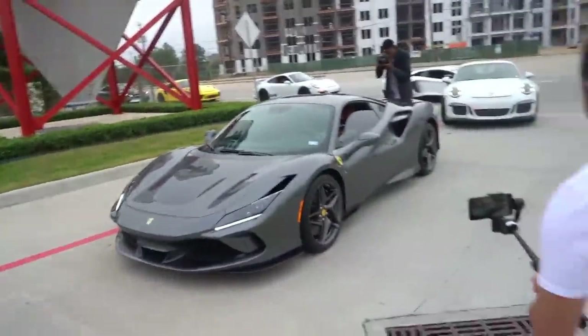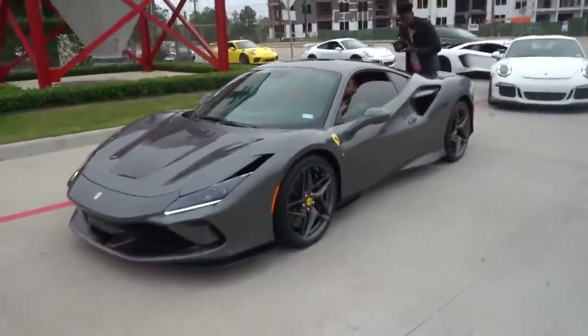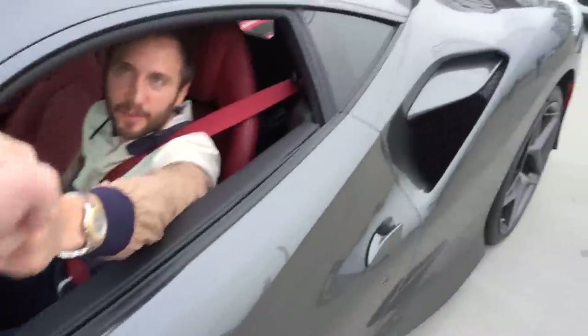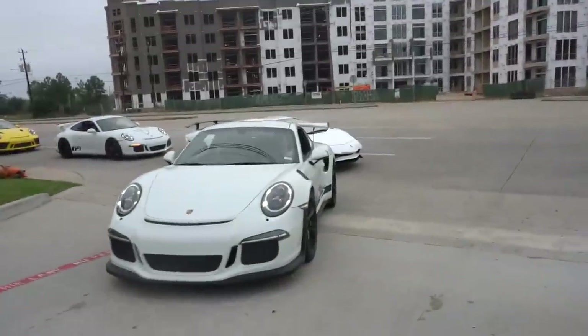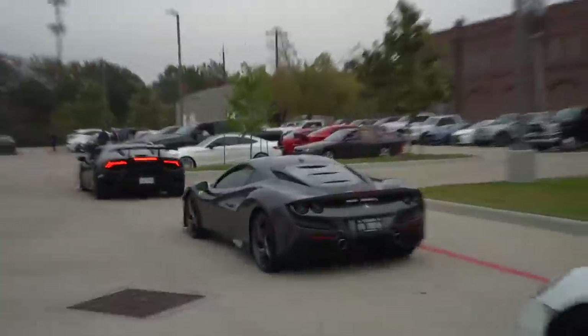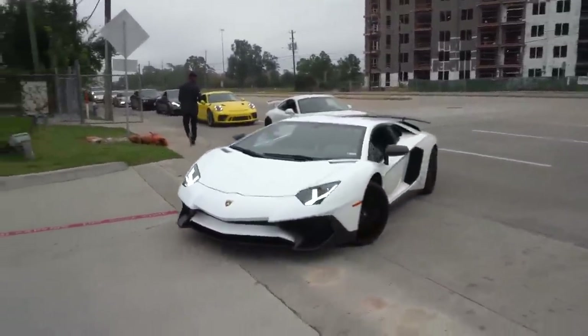He brought in the boys — he definitely brought in the boys. Behind the Performante we got the F8 Tributo. Behind the F8 Tributo we got the GT3RS, the Aventador SV — wow, he brought in the squad! A Aventador SV — I haven't seen this car in forever.